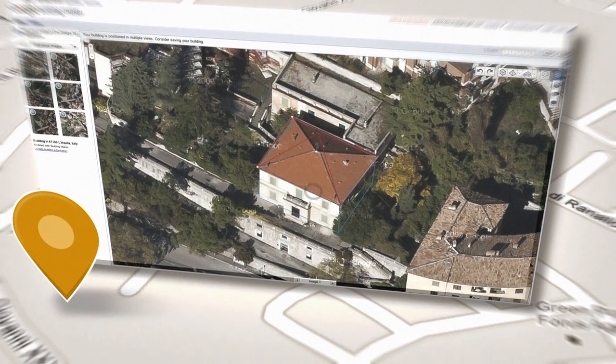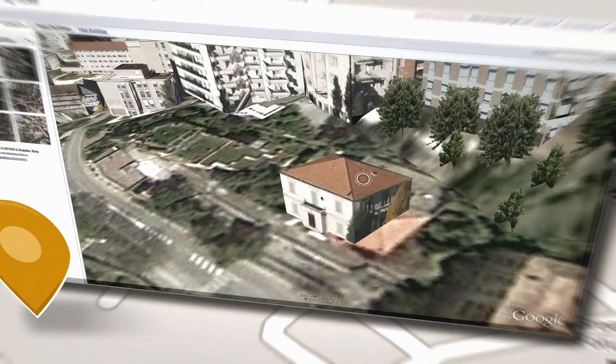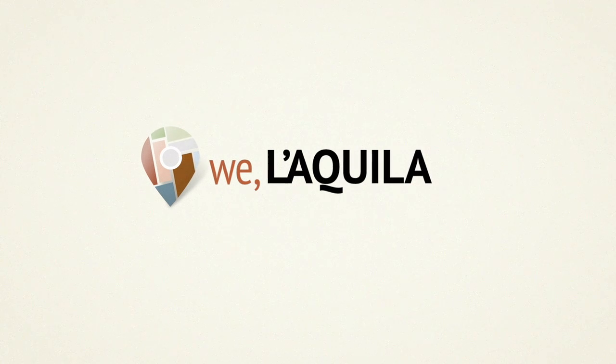You can select a specific building and find out what's available for reconstruction. And your models, once approved, will be visible on Google Earth's 3D layer. Help us rebuild Le Queler and its future. Join Wheeler Queler.